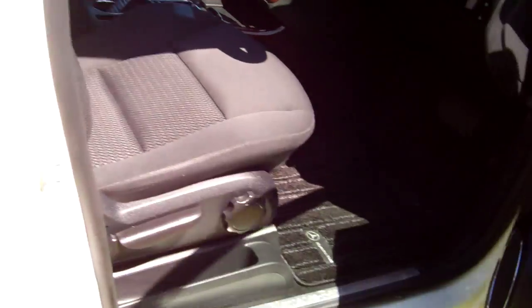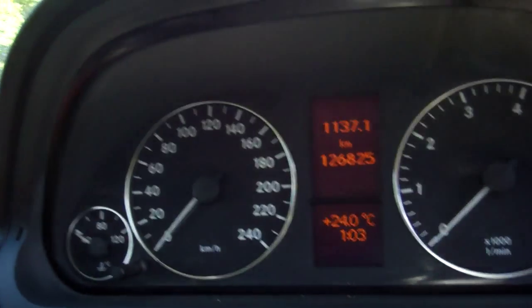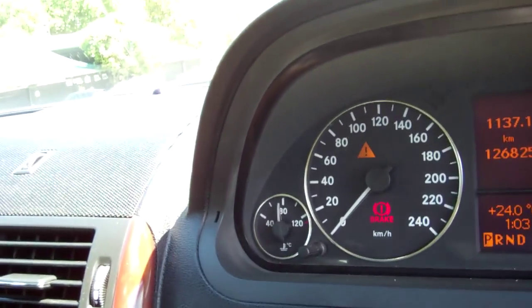In we go. We have electric window controls and wing mirror controls. We've got a fantastic warrant through to the 2nd month, 2016. It's currently travelled 126,000 kilometres. ABS brakes — a great safety feature.